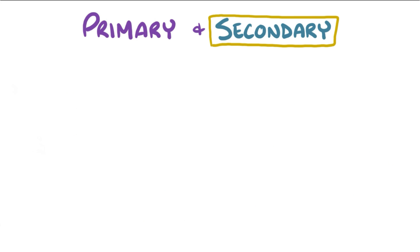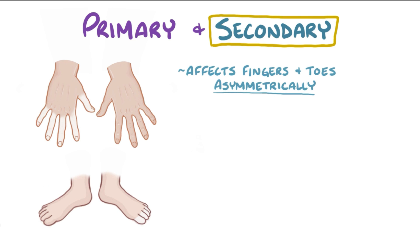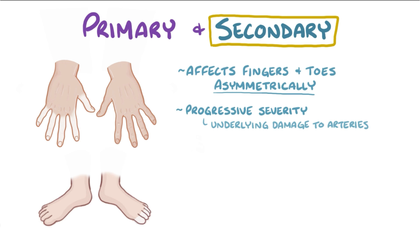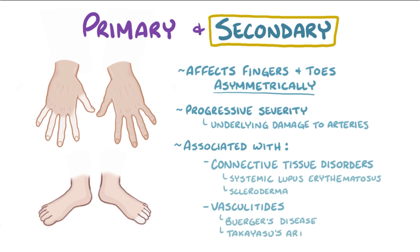In contrast, secondary Raynaud phenomenon usually affects fingers and toes asymmetrically, and there's progressive severity because there's often underlying damage to the arteries. It's also often associated with connective tissue disorders like systemic lupus erythematosus and scleroderma, as well as vasculitides like Buerger disease and Takayasu arteritis.